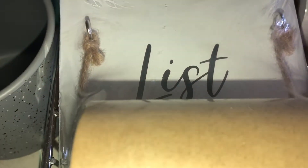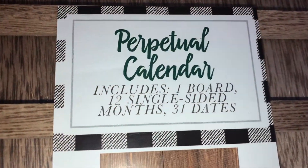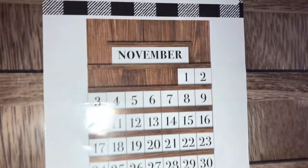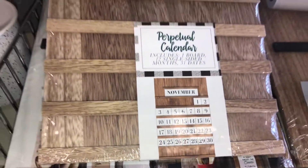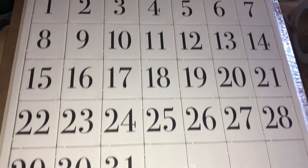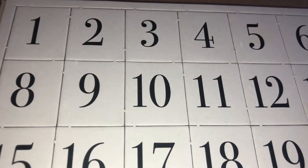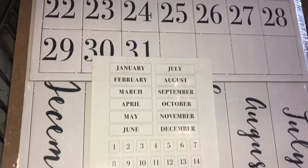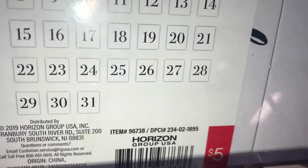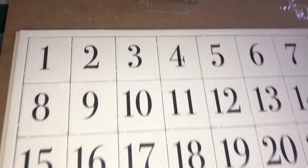There's also a perpetual calendar done in natural wood. It includes one board, 12 single-sided months, and 31 dates. You slide in the month and days. Note: the numbers and months are actually on cardboard pieces, not wood. It's five dollars and the DPCI is 234021895. It does hang on the wall.